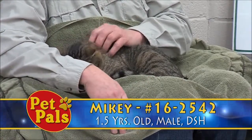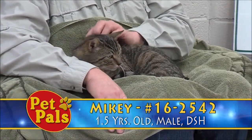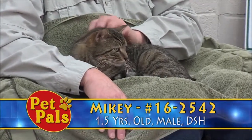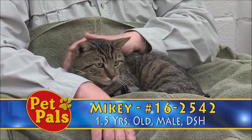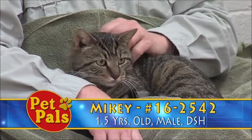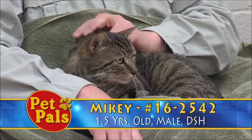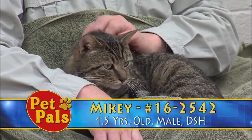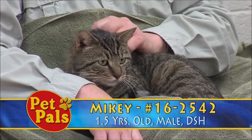When Mikey came in, he was very shy, and he was housed in something that we call a wild box, meaning that it's a little plastic carrier that offers cats privacy and protection, helps them feel a little bit secure, and typically we use those for cats that come in that are a little less social than you would expect a house pet to be.